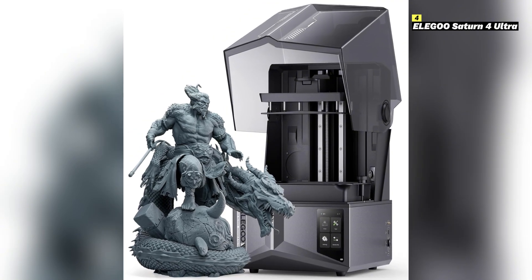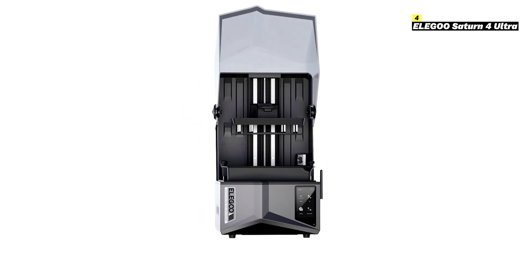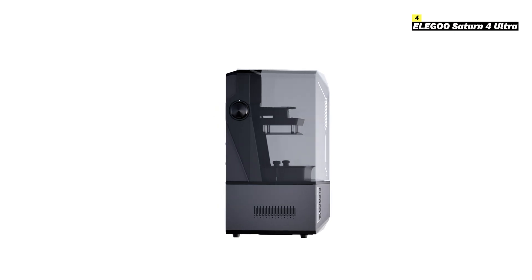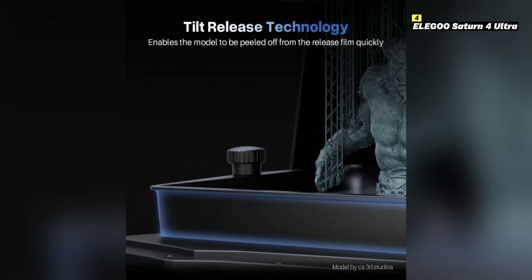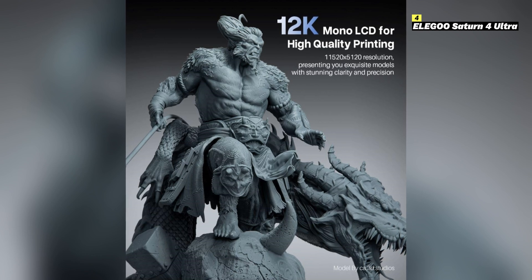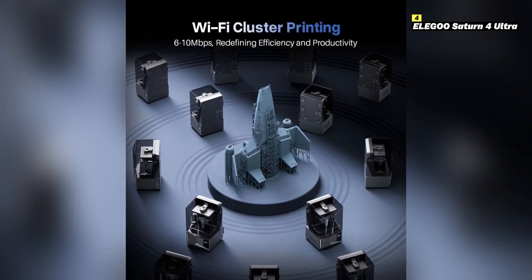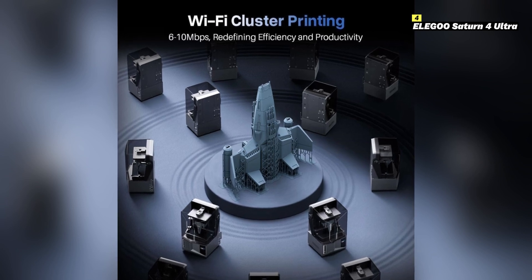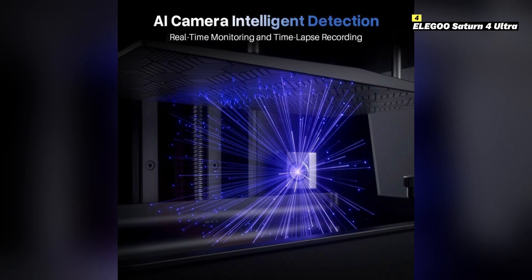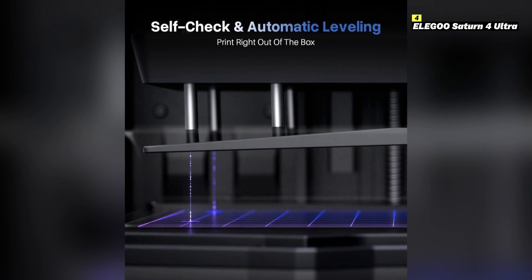Number 4 on this list is Elegoo Saturn 4 Ultra. The Elegoo Saturn 4 Ultra is a powerhouse resin 3D printer that delivers exceptional precision and efficiency, perfect for hobbyists and professionals. Equipped with an 8K monochrome LCD screen, it offers an impressive 7680 by 4320 resolution, ensuring stunning detail and sharpness in every print. This printer boasts a larger build volume of 218.88 by 123.12 by 250 millimeters, making it ideal for printing larger models or multiple smaller ones simultaneously. The frosted laser-etched build plate ensures superior adhesion and easier removal of prints. Additionally, the dual-linear rails and an enhanced Z-axis design provide increased stability, minimizing wobble and ensuring flawless layer alignment.